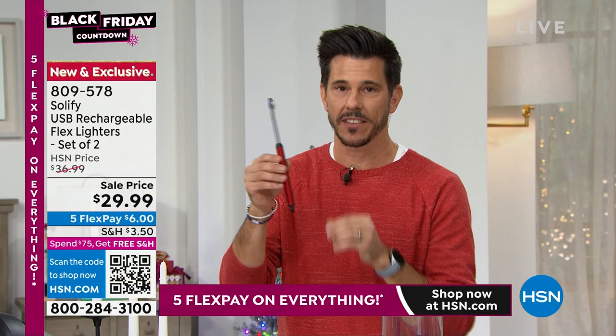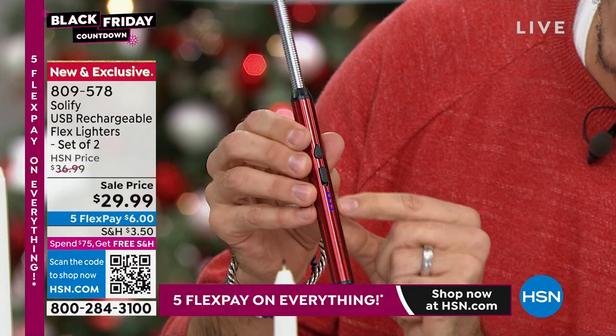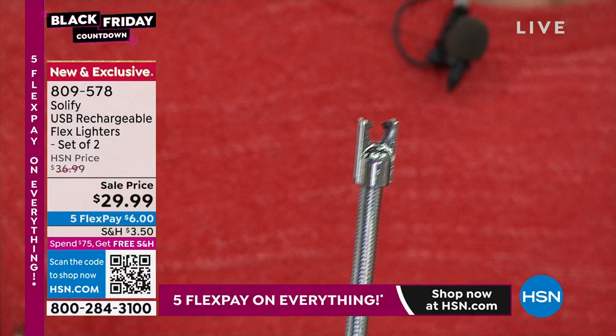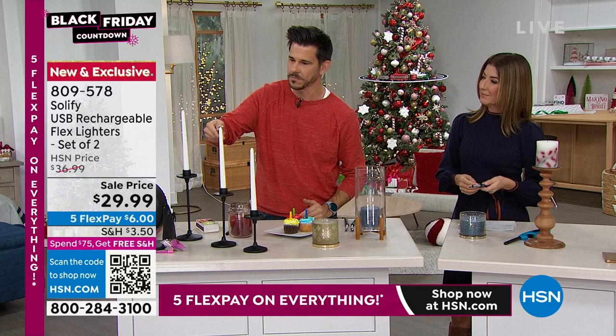Let me show you how easy it is. You turn it on — there's a safety switch there. It lights up with LEDs to tell you how much charge you have. Hit the button and hold it still: you can see that little purple electric arc. This is no flame — it's an electric arc. Let's get some candles going — boom! It's so nice, fun, and easy, and you don't have a flame.